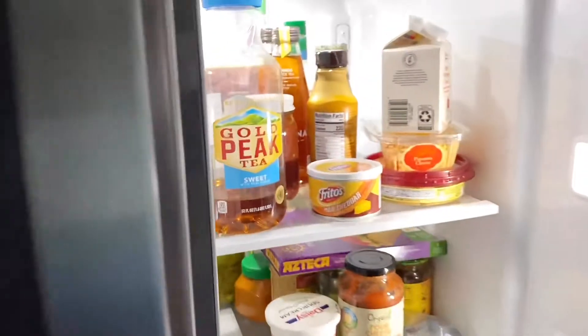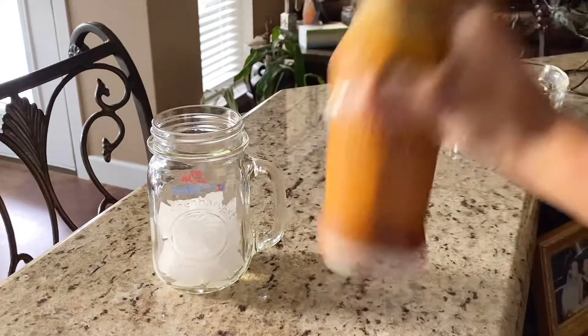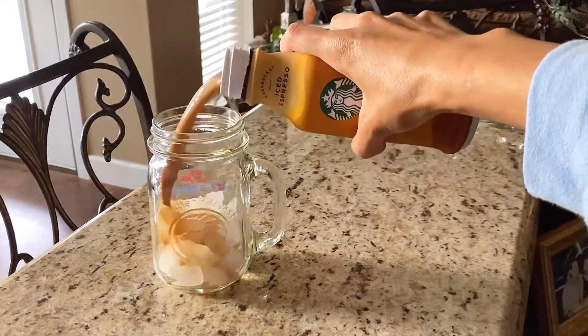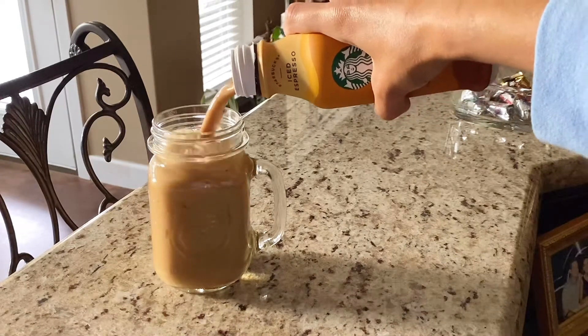Now is when I race into the kitchen and make myself a coffee. Usually it's out of the Keurig, but I just recently bought this caramel macchiato from Starbucks, so I'm going to pour that over some ice. I love to have iced coffees in mason jars — I think they're the cutest thing ever.